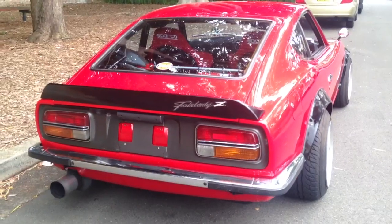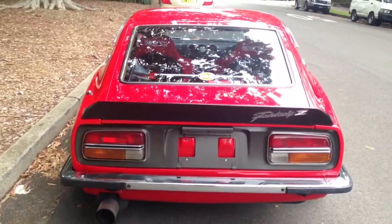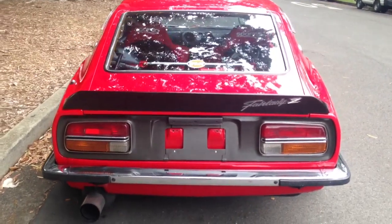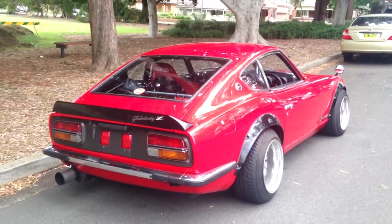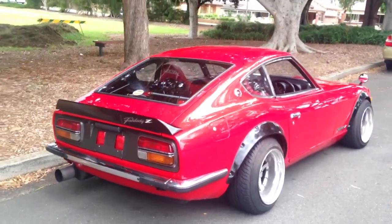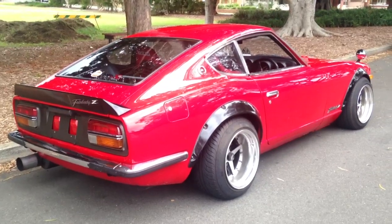We've done some track days in it — fantastic car on the track, very competitive on the racetrack, and it's just a good daily driver as well if you want something fun and exotic to drive around in. It's got a lot of get up and go. The looks, well, the looks speak for themselves.